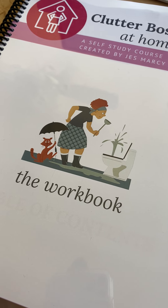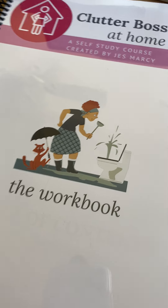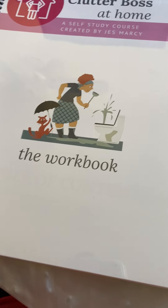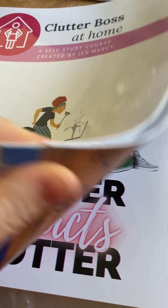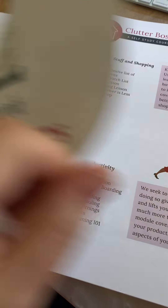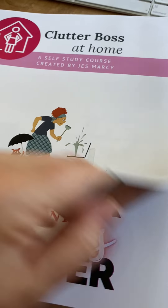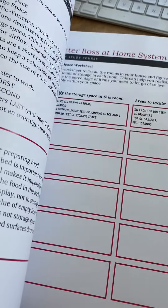The beautiful thing is we not only go through the lessons in Clutter Boss Academy, but because you have access to the entire course, you can look at whatever lesson you need whenever you need it. It comes with this gorgeous workbook. The workbook is about 200 pages long, and for each lesson, there is a video and there are workbook pages.